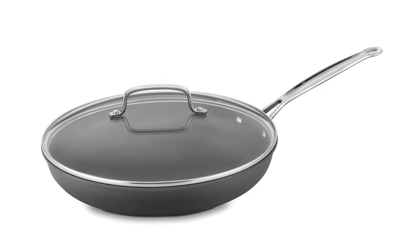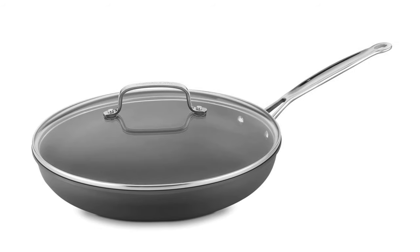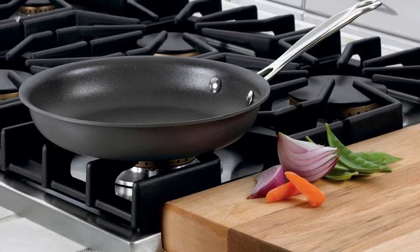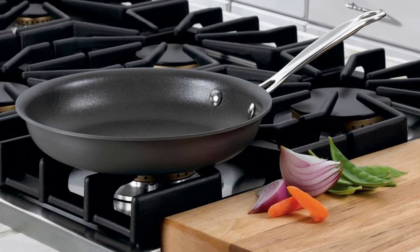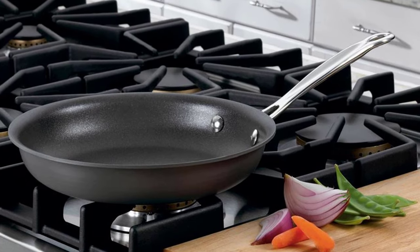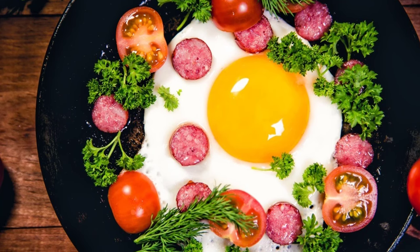This French-inspired cookware will impress you further with its sloped sides that maximize the cooking surface while bringing you the optimum performance you've always wanted. Armed with more than 30 years of experience producing quality cookware, the Cuisinart Chef's Classic Skillet is built to last.